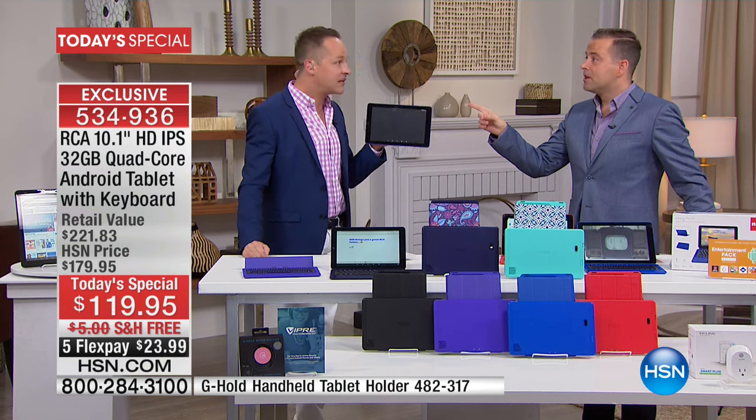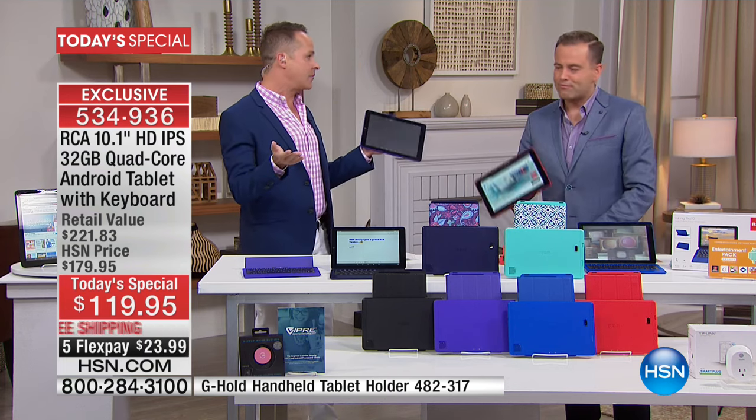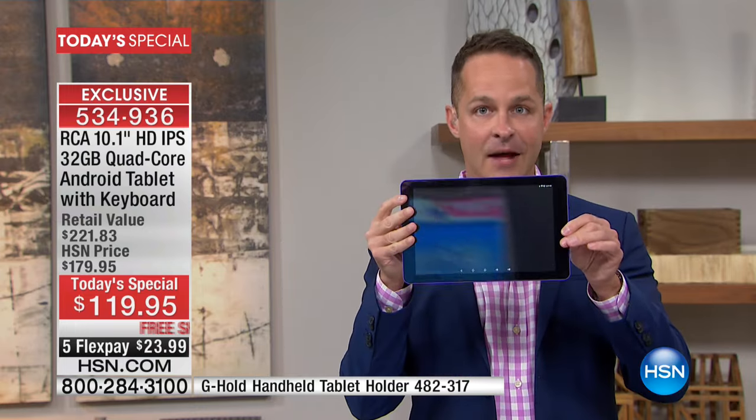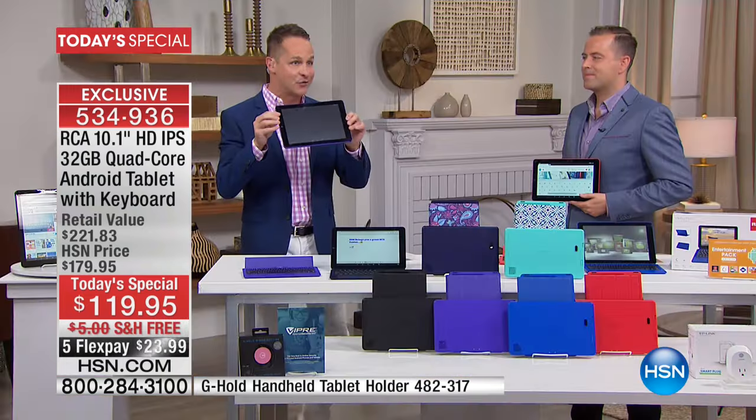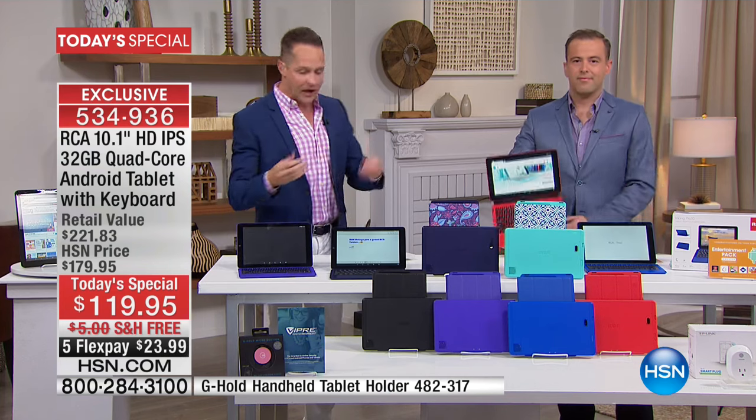That's huge, Aaron — it can function on that level that we expect to spend $500, $600, $800 for, particularly when you consider it's not just a tablet. The fact that it's an Android tablet, the number one selling operating system in the world in terms of mobile devices.